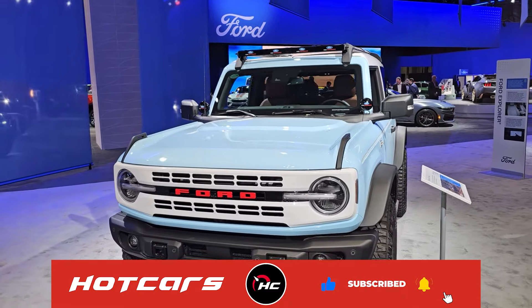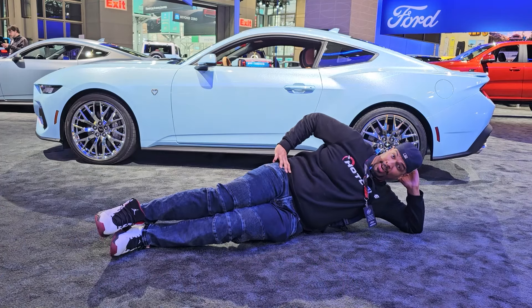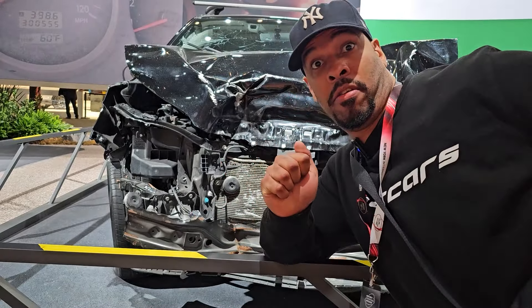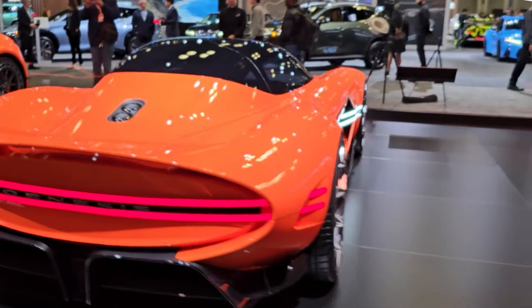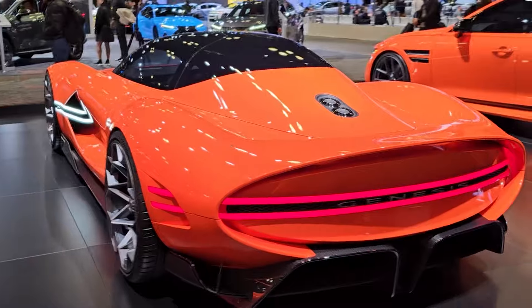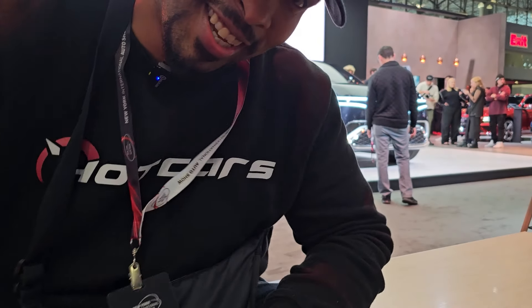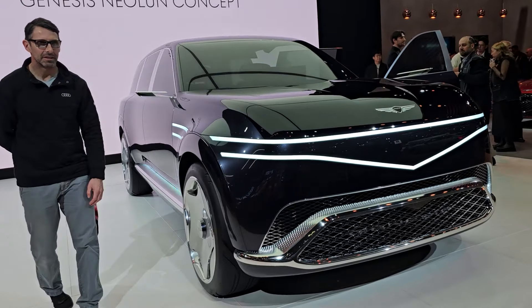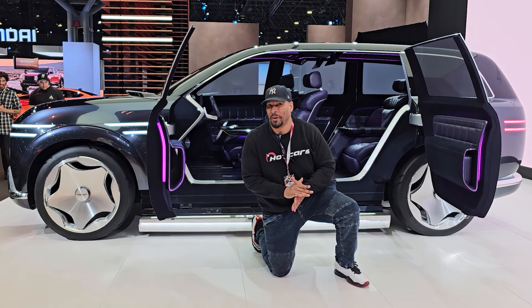I like the color of this one. There is a lot of interesting stuff. I like this Genesis X Gran Berlinetta concept — this is the stuff I come to car shows to see. It looks like it's made for one driver. Like this sick Genesis concept. Can't sit inside this purple cashmere leather, but I want to.